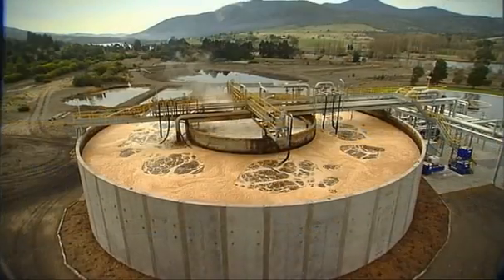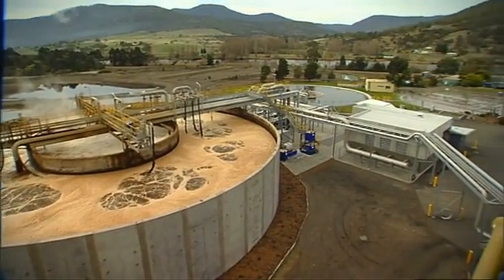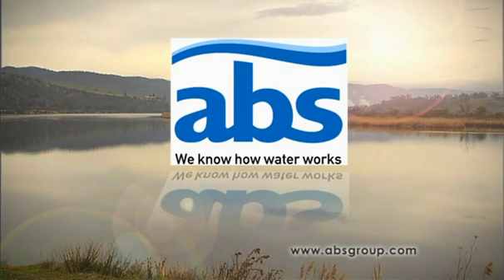The protection of a growing population and the safe management of a limited resource make ABS the right choice when seeking an experienced wastewater technology partner. ABS — the future in wastewater treatment.